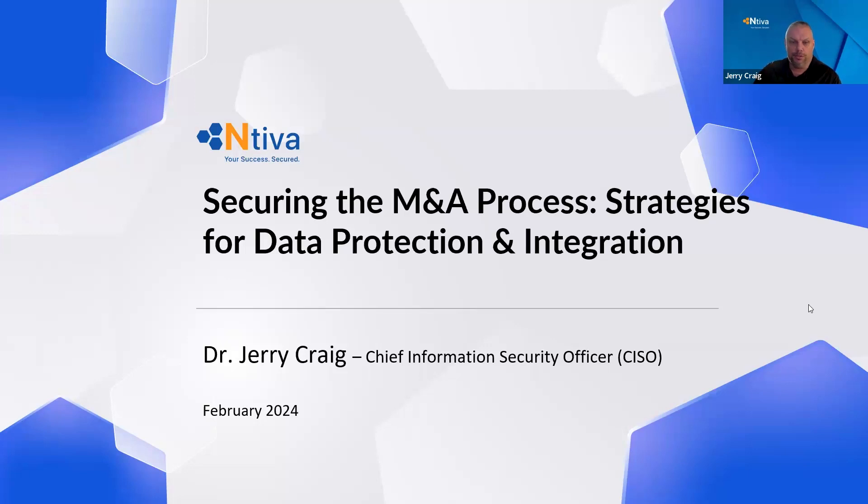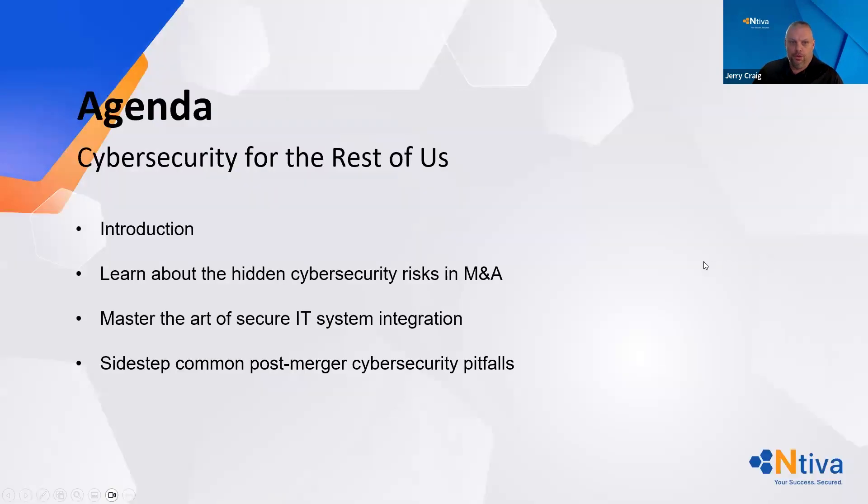Good afternoon, thanks for joining us. This month we're going to be discussing securing the mergers and acquisition process, or M&A process — strategies for data protection and integration.